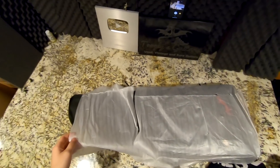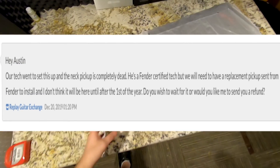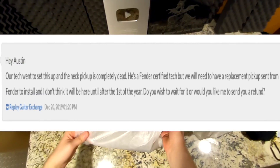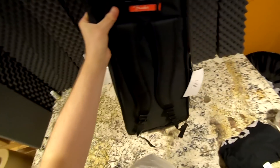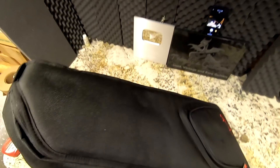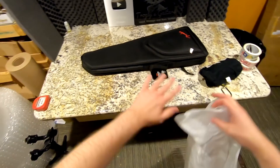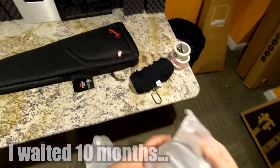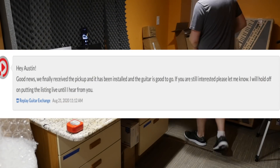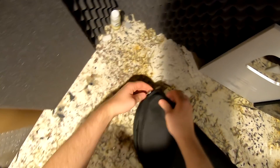Then I got the worst news of my entire life - the neck pickup wasn't working on it. They said they'd have to wait for Fender to send a replacement part. I ordered this at the end of last year, around December, and was told it might be about a month wait for the part. But then one month goes by, two months go by, COVID happens, and here we are almost at the end of 2020 - this guitar has finally made it.